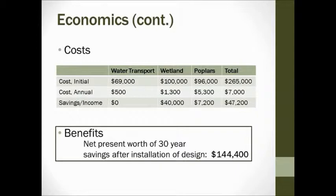Here's a more detailed look at the costs. Total initial construction is $265,000. The $69,000 for water transport is mainly due to pipe installation — it must be buried at a specific depth with particular fill material. The $100,000 for the wetland is mainly driven by the impermeable liner to prevent groundwater contamination. The $96,000 for the poplars is due to the approximately 4,000 trees being planted. Total annual cost is $7,000: $500 for water transport maintenance, $1,300 for wetland permit renewals, and $5,300 for the poplar harvesting and replanting cycle — averaged annually over the four-year cycle.